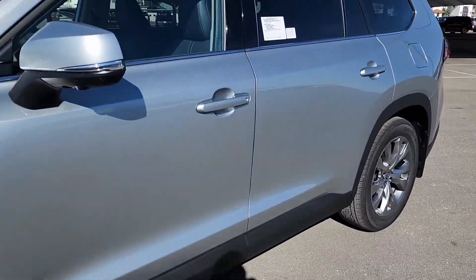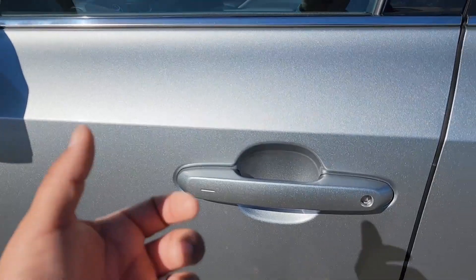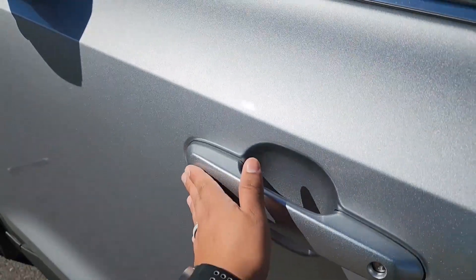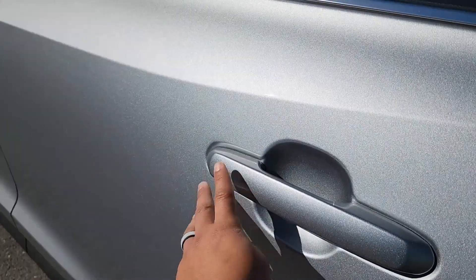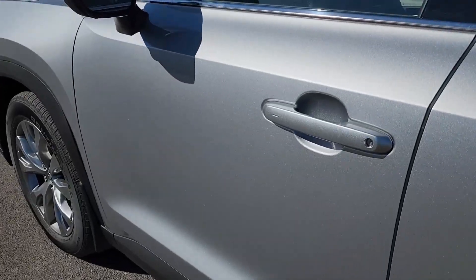Simply put, keyless entry means that as long as you have the keys with you, you won't have to click the actual fob. You can get into the vehicle and lock the vehicle by just certain gestures. To lock the vehicle, we'll just put our hand over it. The Grand Highlander has it on all four doors, instead of just your front doors like most Toyota models.